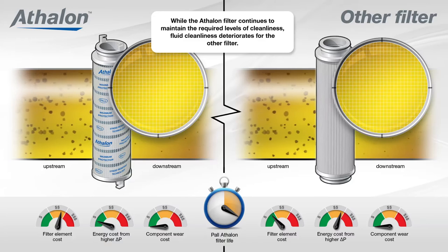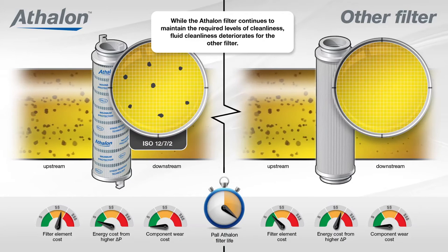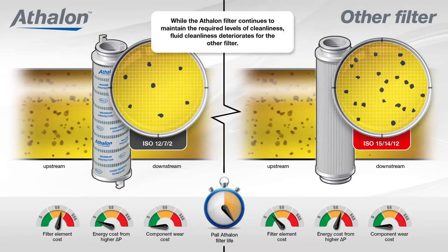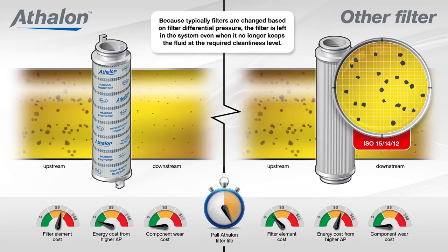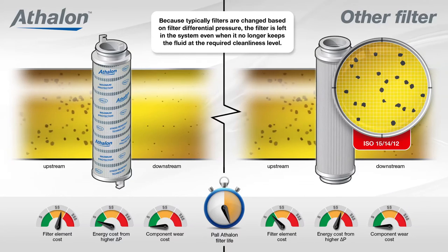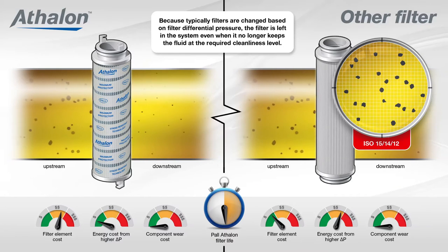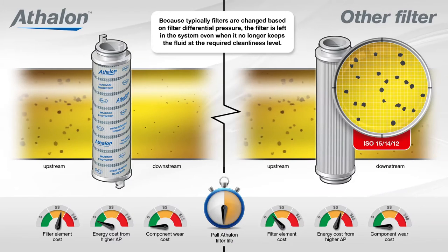While the Athlon filter continues to maintain the required levels of cleanliness, fluid cleanliness deteriorates from the other filter. Because typically filters are changed based on filter differential pressure,